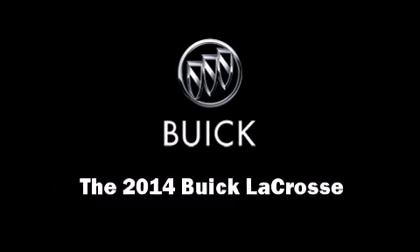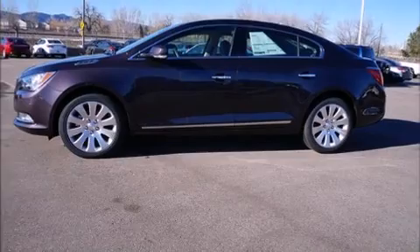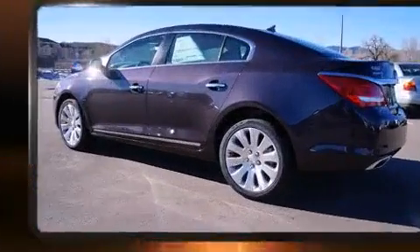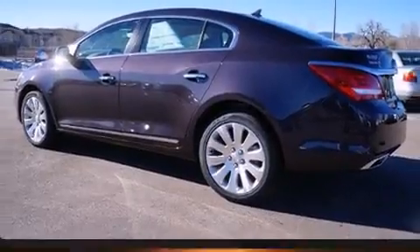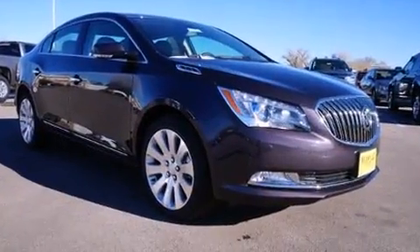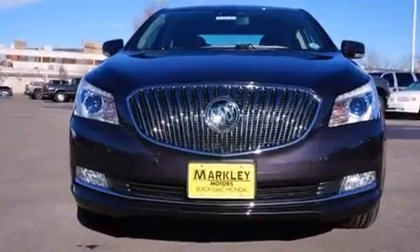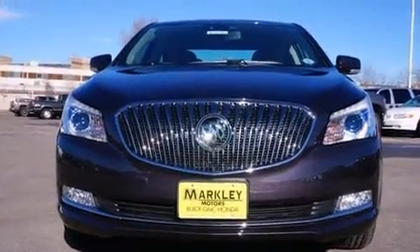Discerning drivers will appreciate the 2014 Buick LaCrosse. This four-door, five-passenger sedan stands out among competitors in its class. Under the hood, you'll find a six-cylinder engine with more than 300 horsepower. And for added security, Dynamic Stability Control supplements the drivetrain.